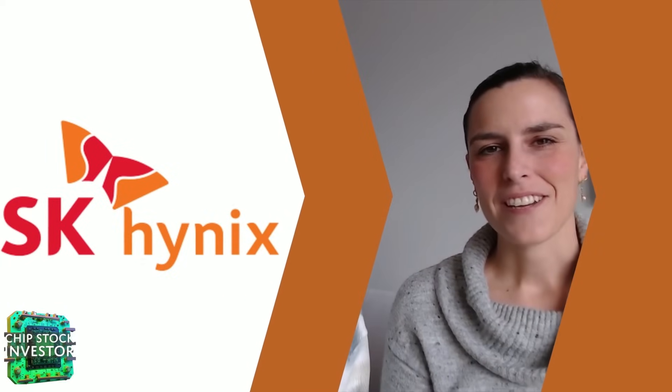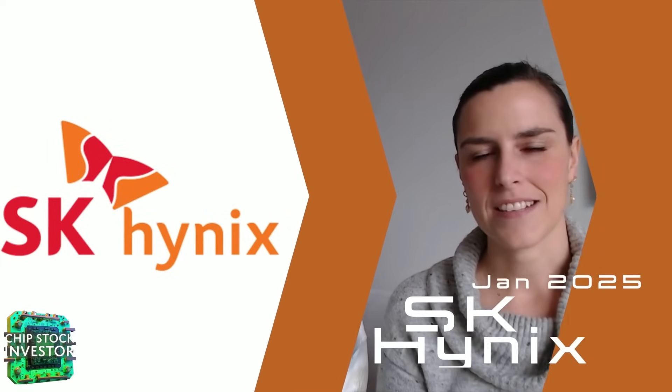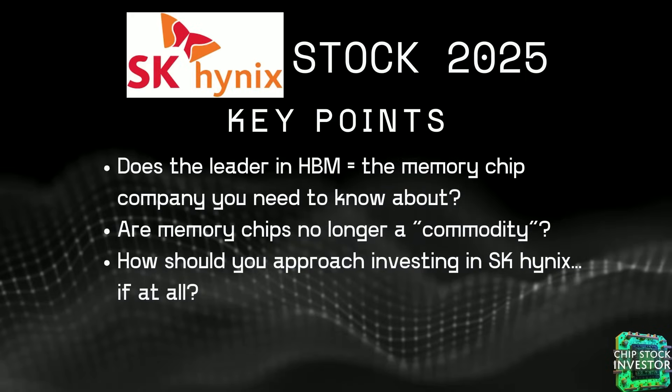Hey everybody, welcome back to Chip Stock Investor. We're going to be focusing on a memory company, SK Hynix. We've been getting a lot of questions about high bandwidth memory or HBM, and SK Hynix is the leader in these memory chips. Is it the company that you need to know about? Are memory chips now no longer a commodity? And how should you approach investing in SK Hynix, if at all?